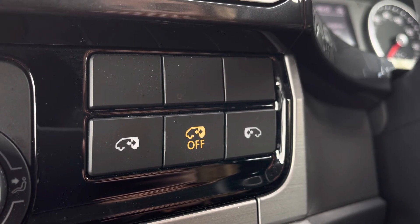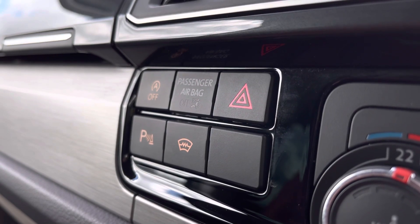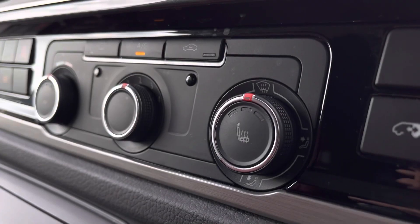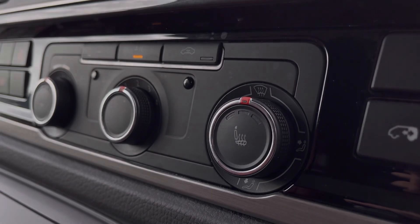Just to the side here you have your controls for your sliding rear doors. On the other side you have your activation buttons for your parking sensors, heated front windscreen and your start-stop technology. Below your infotainment system you have your climate controls operated by three rotary dials in the centre.